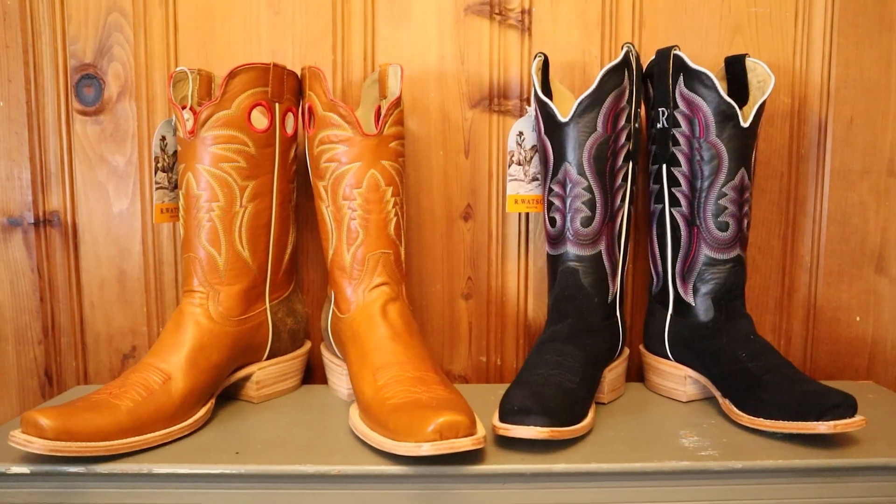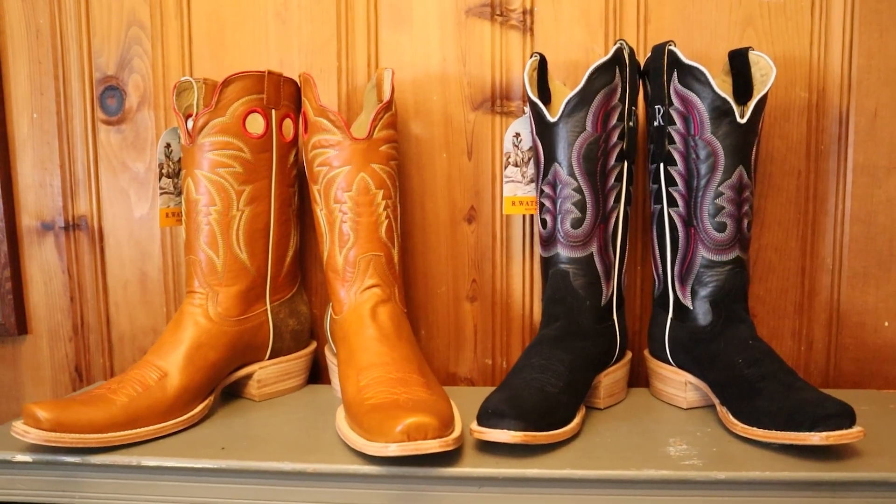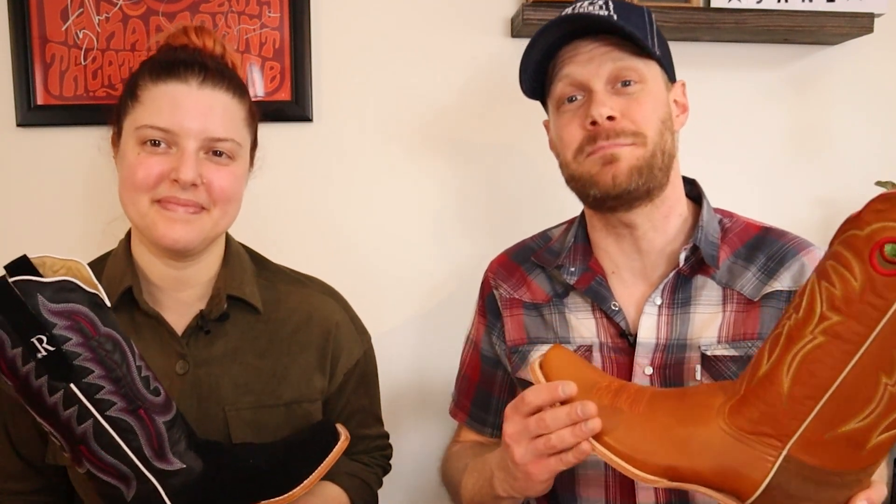Today we try out the men's and women's boots in this extended test review. Plus, if you're watching within the first couple of weeks of this video being posted, you have a chance to win a pair for yourself. Let's get into it.